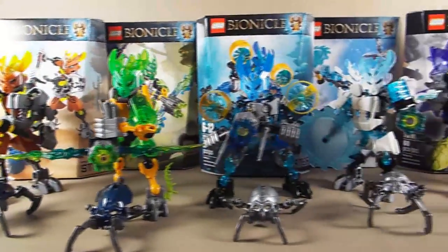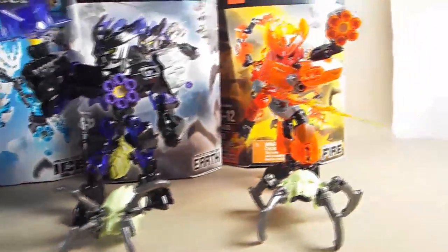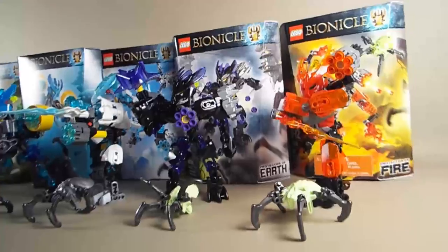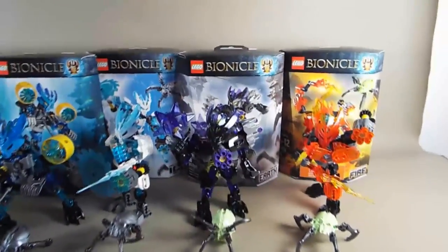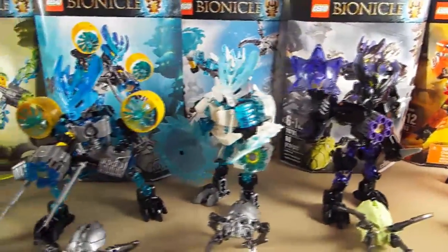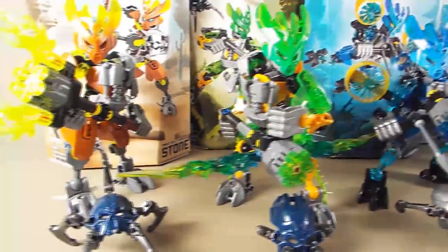Hello everyone, ThirdEye88 here, and today I'm going to show you the Bionicle 2015 Protector sets. I was able to purchase all six of the sets through Toys R Us after they had mistakenly placed them out on sale. After speaking with management, he was able to sell them to me even though technically the release date is January 1st.